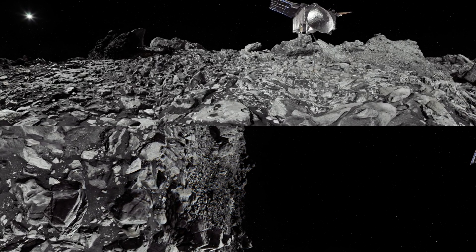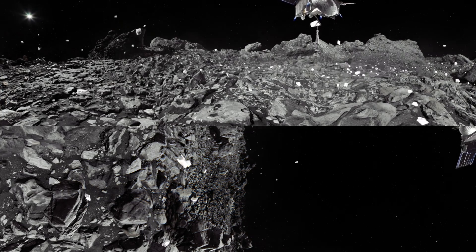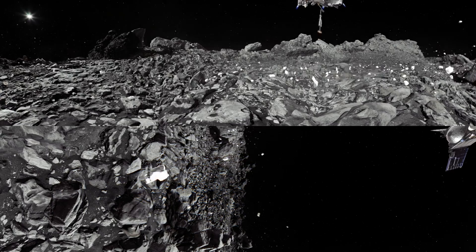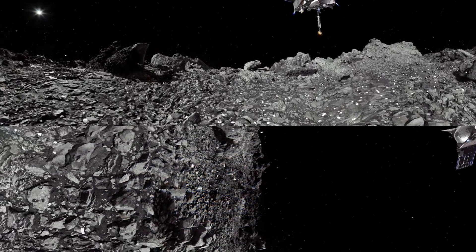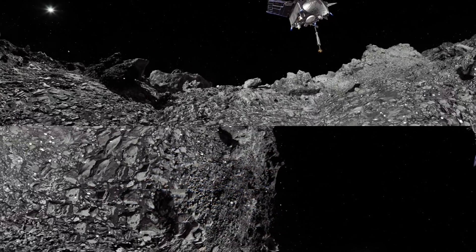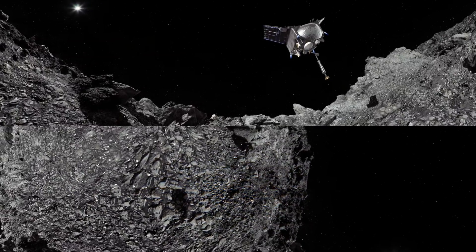Once the sample collector head senses contact with Bennu's surface, it will fire a small puff of compressed nitrogen to kick up debris and capture pieces of the asteroid into the collector head — an event that lasts just a few seconds. OSIRIS-REx will then fire its thrusters to slowly back away from the surface and navigate to a safe distance away from Bennu.